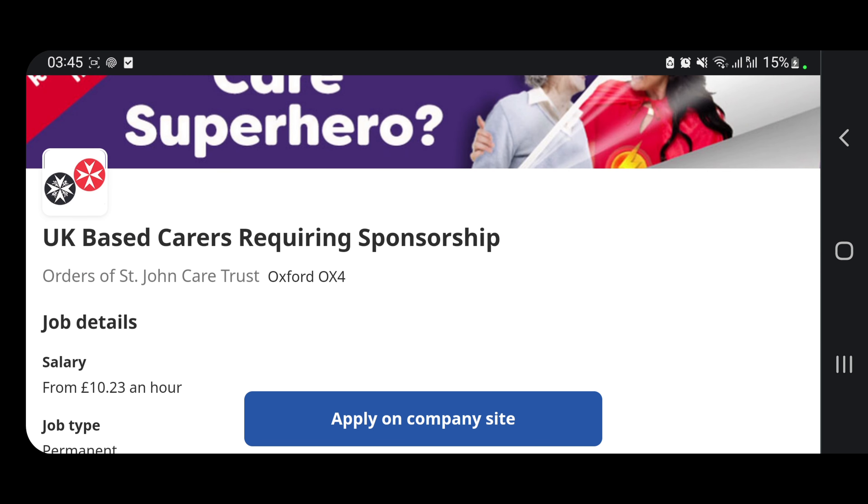This opportunity isn't only for students — there are many people who came on other visas and want to change employer, and some dependants who want to get their Tier 2 visa. Whether you just finished school, or even your child finished school and wants to get it, there are so many ways and so many people who can actually apply for and get this job.